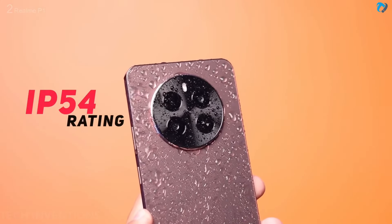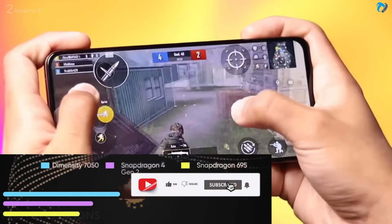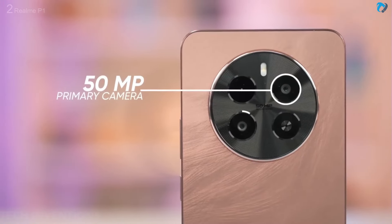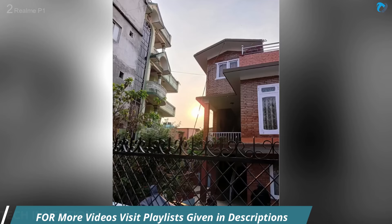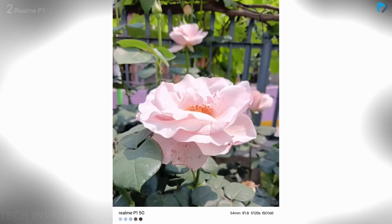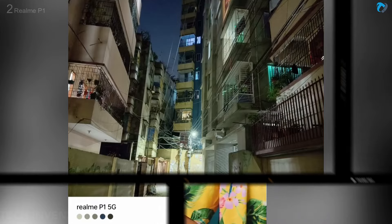The Realme P1 uses the Dimensity 7050 chipset — not a very powerful gaming chipset, but capable of playing some games at medium graphic settings, with an AnTuTu score of around 6 lakh. It comes with a 50MP main camera and a 2MP depth sensor. Camera quality is good with nice colors and detail. The camera performs well even in low light and night mode, capturing stunning images.